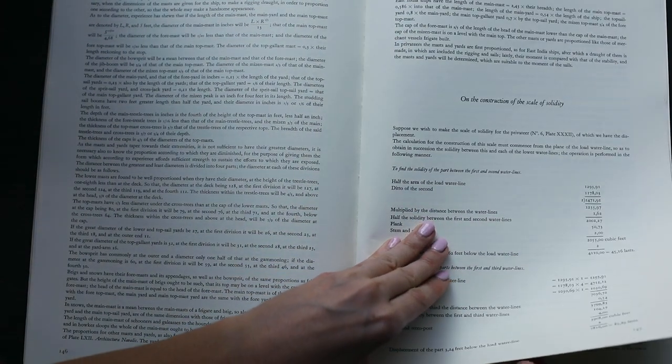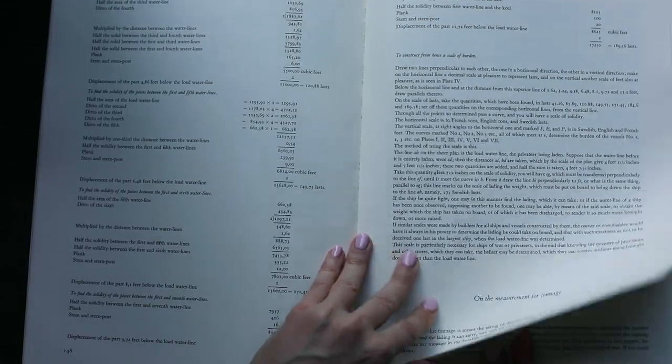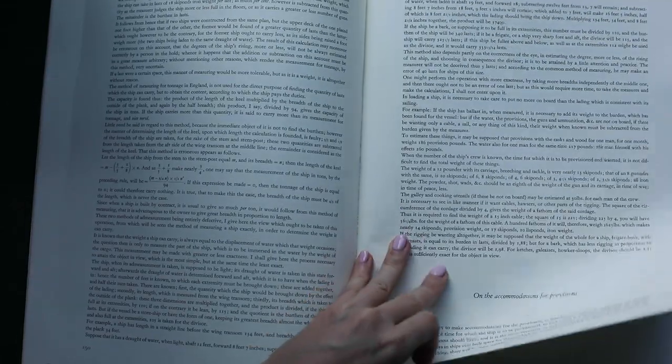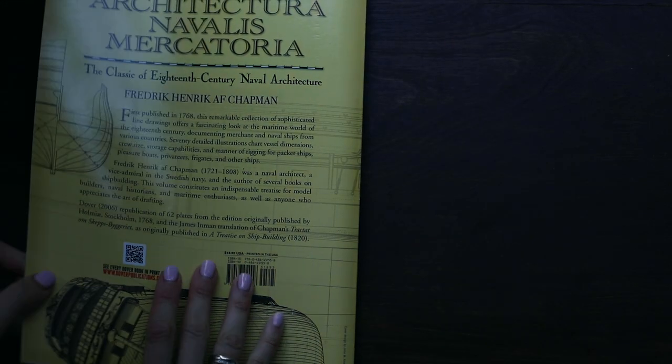This volume constitutes an indispensable treatise for model builders, naval historians, and maritime enthusiasts, as well as anyone who appreciates the art of drafting.